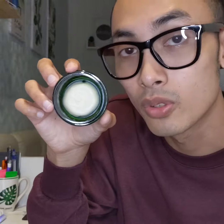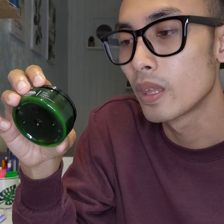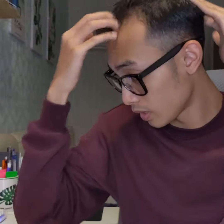This is the product. I have used it for 6 months until now and this is the result. I am going to show you how to use it. You take a small amount of the product, wrap it like this, and then wrap it into your hair until it touches your scalp.